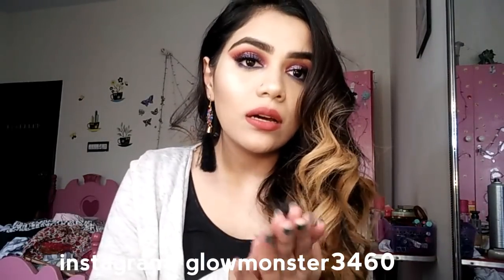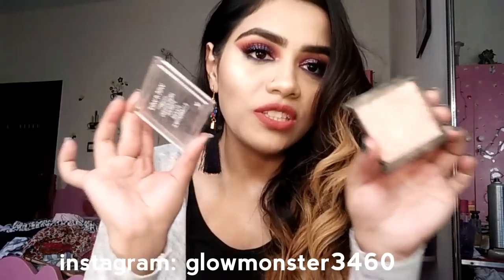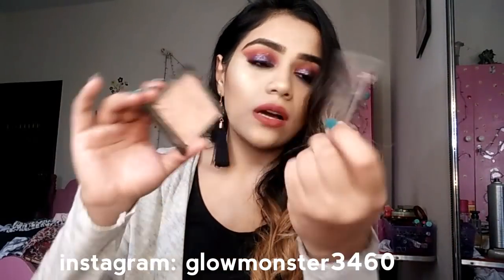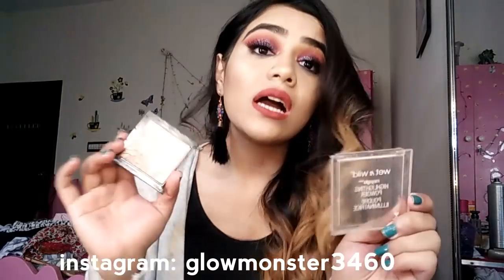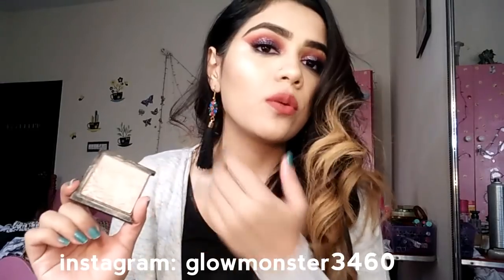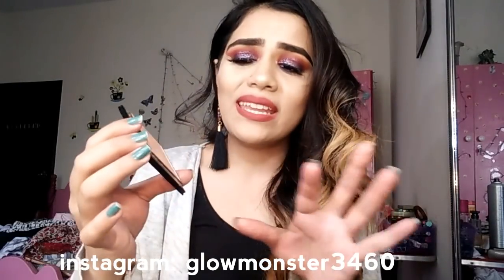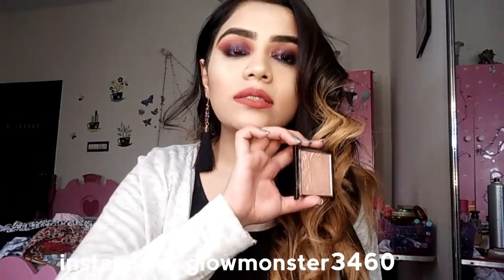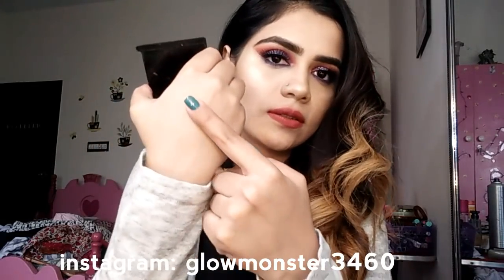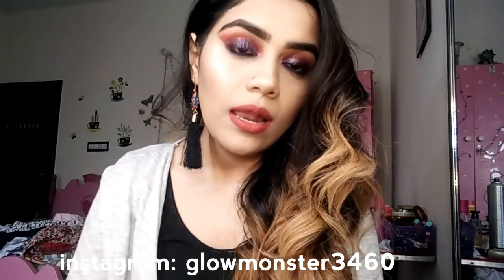The second highlighter I'm going to talk about is my second favorite — and as you can see it is broken from how much I've used it. This is the Wet and Wild Mega Glow Highlighter Powder in the shade Precious Petals. I'll link it in the description box. You can get it online from Beauty Point or Cosmetic Planet. It's a very nice champagne golden color, super blinding, and works on a lot of skin tones.